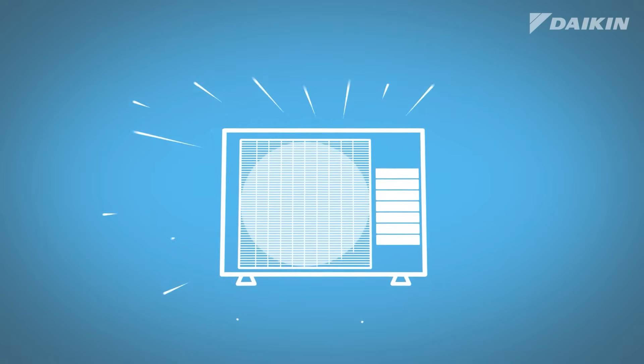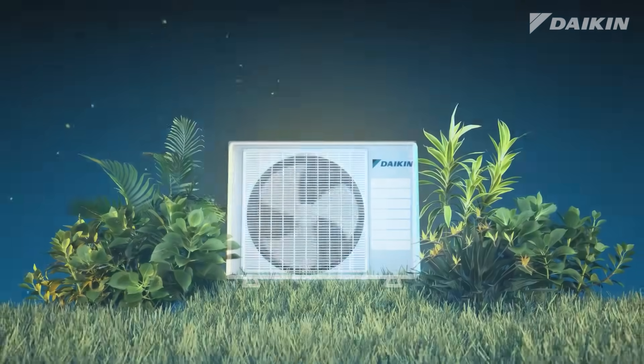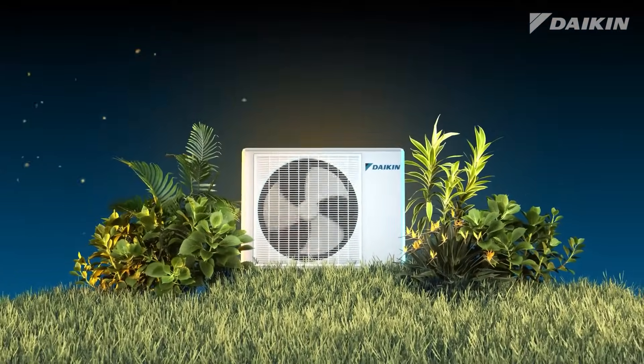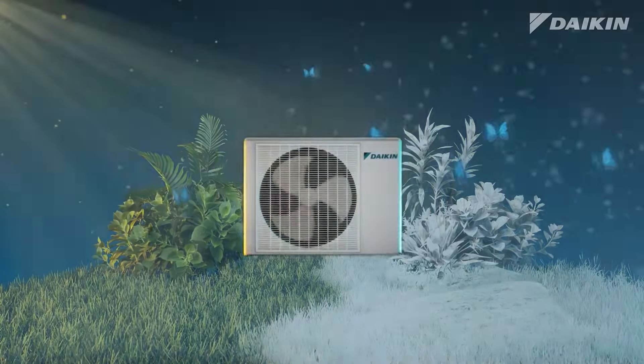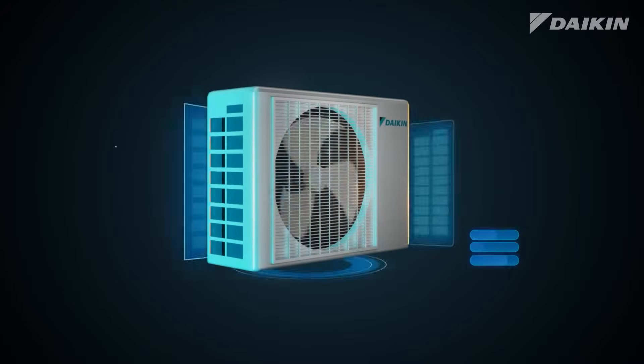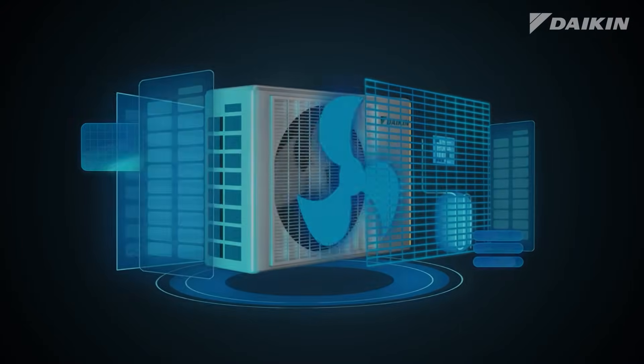Introducing the modern Daikin heat pump — an air conditioner that cools your home in the summer and heats in the winter, all in a single system. The term heat pump can be confusing, but the way it works is very simple.